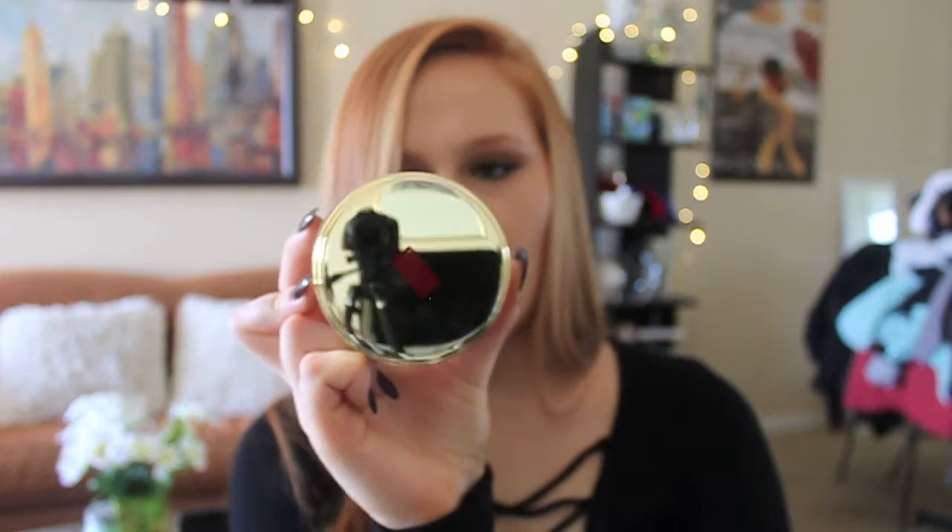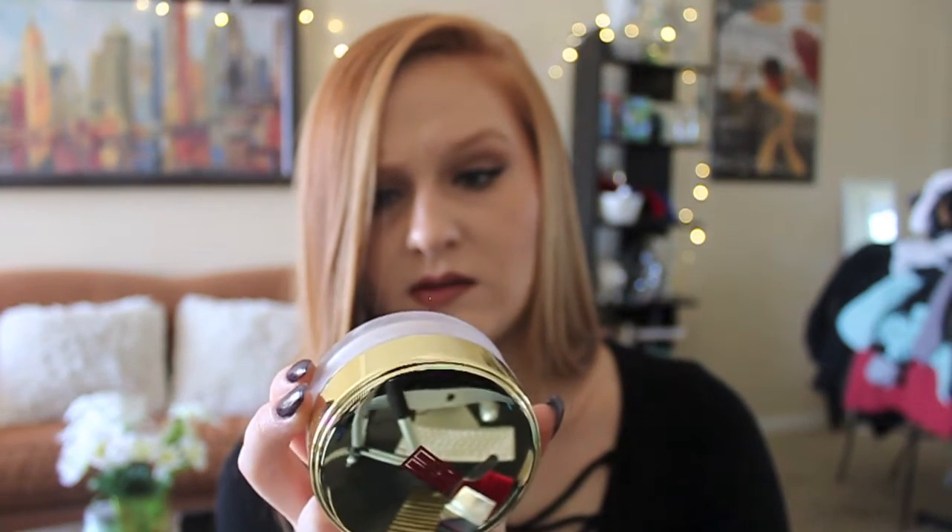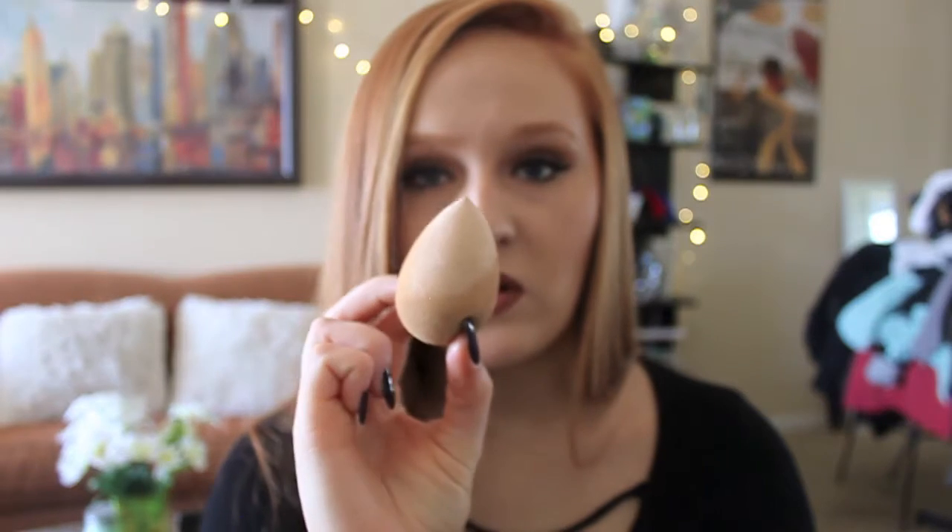I got a translucent powder. I'm really excited about this because I used the Laura Mercier one for the longest time, but it's so expensive and I wasn't very in love with it. This one I love — it's the Elizabeth Arden Ceramide Skin Smoothing Loose Powder in Translucent. Beautiful packaging, and it comes with one ounce, so that's a lot of product. I've been loving this to bake my under eye. I just use my beauty blender, dip it in the loose powder, and bake. If you want a full video on that I can do that for sure. It doesn't look cakey — it just perfects your concealer and makes it last all day.